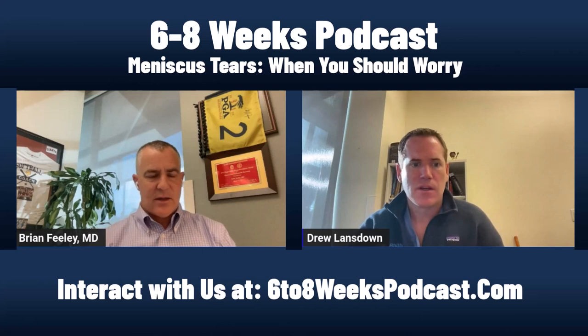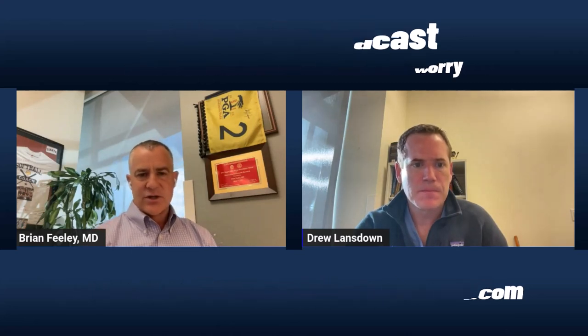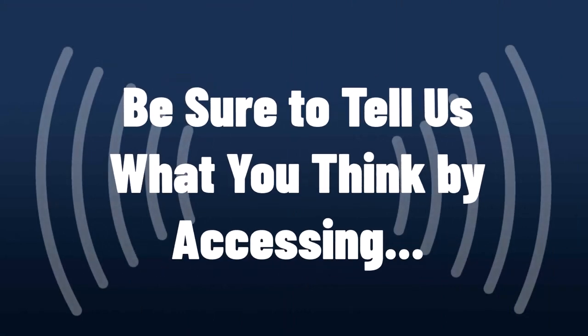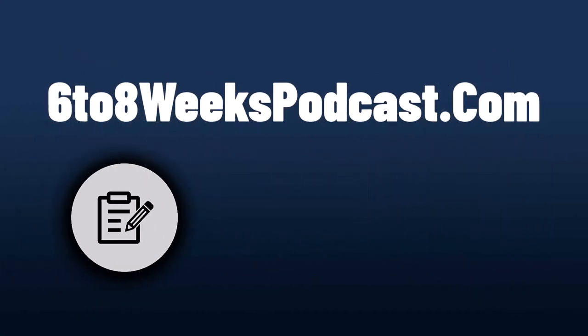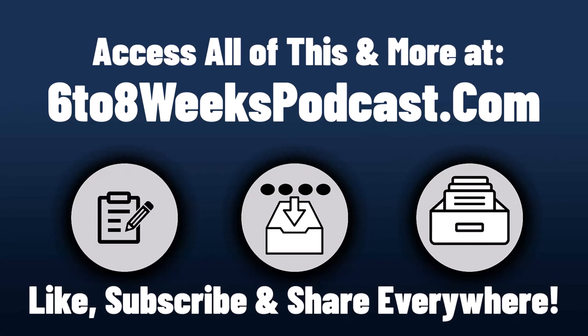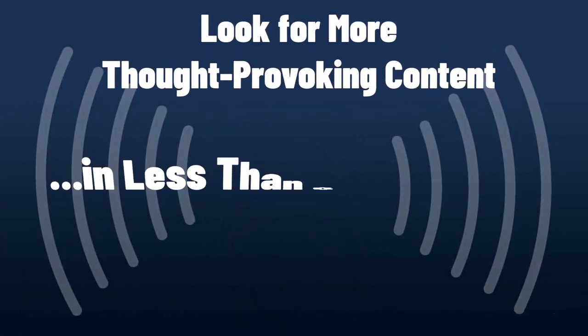Thank you very much for joining. That was a really interesting talk on meniscus tears. I think every time we talk about it, it's more and more interesting, and hopefully as more data comes up we can get more information out to our listeners. Thanks for listening to the UCSF Sports Medicine Podcast, 6-8 Weeks: Perspectives in Medicine. Connect with us now — you'll find our contact form, social media links, and the entire episode archive. Help us grow by liking, subscribing, and sharing everywhere.